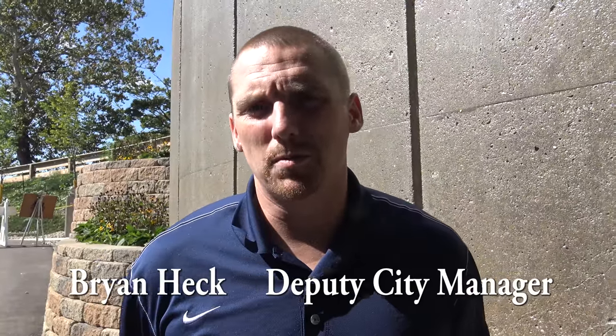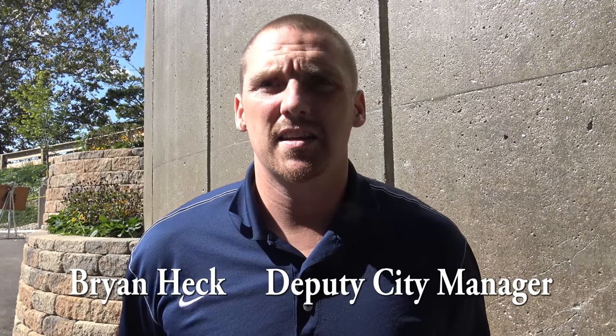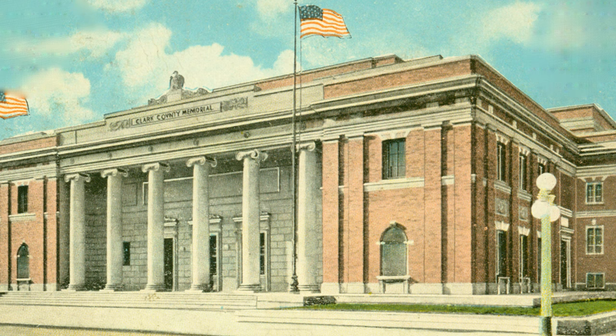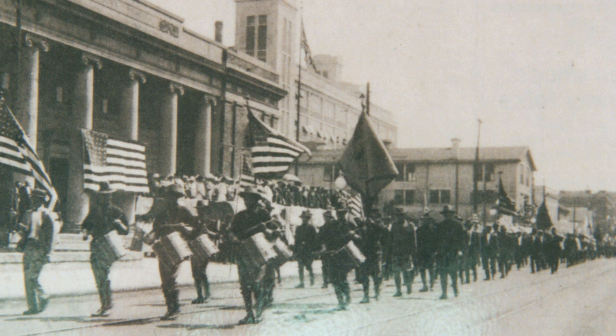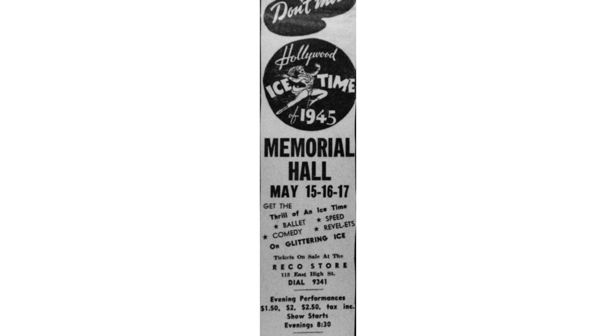Memorial Hall was a special building to our community. It was completed in 1916 and served as a venue for performances and a gathering place. Unfortunately, buildings sometimes get to the point where they're past their useful life, and Memorial Hall reached that point and had to be demolished. As we continue to move forward and create economic development opportunities, sometimes we have to lose some of the historical assets and features of our community, and Memorial Hall was one of those.